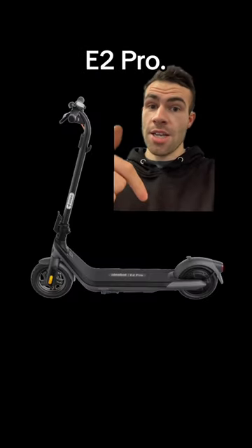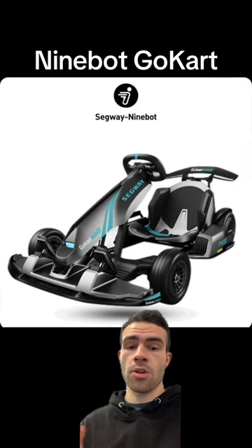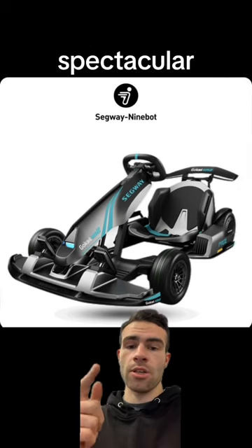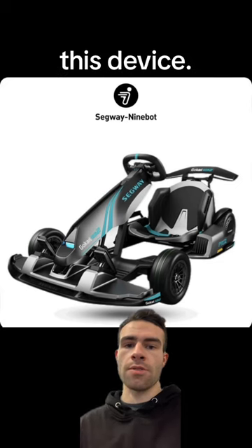This is the Ninebot E2 Pro. It looks like the C2 Pro, but we'll just have to wait for the specs. And lastly, we have the Ninebot Go-Kart Pro 2, and this thing looks spectacular with those blue streak marks covering the outside of this device.